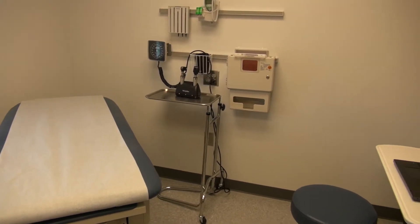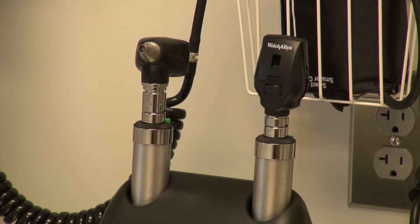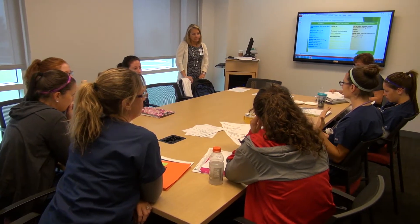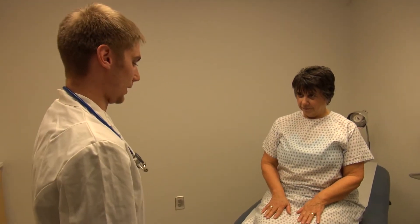The patient rooms look exactly like you'd find at any healthcare provider — all with computers, exam equipment, cameras, and microphones. The students debrief in rooms next to those and can actually see the videos playing as another student is in the standardized patient room.